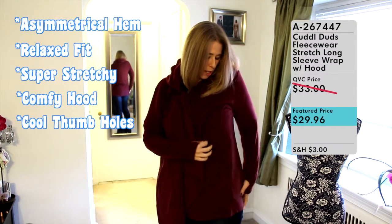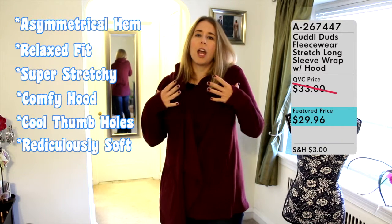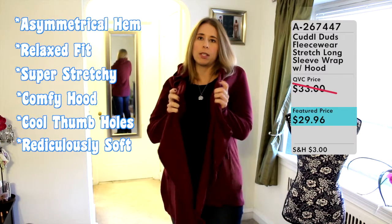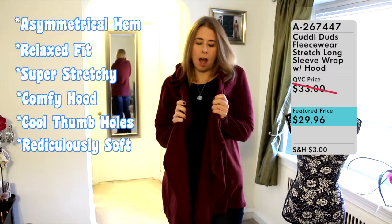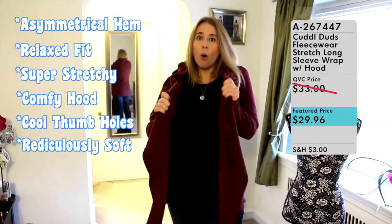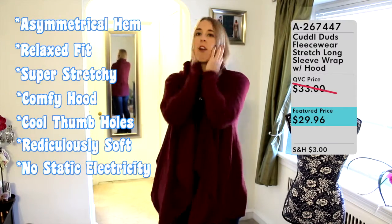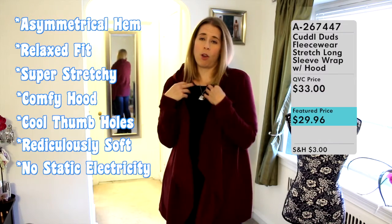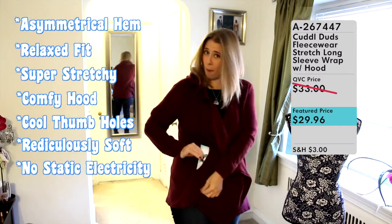It's incredibly soft and incredibly warm. One thing I was actually worried about, given the 94% fleece base, was static electricity — but there's no static electricity with this. It's like a magic fabric. I can rub it and there's no static. I also forgot to mention one additional feature: there are pockets.